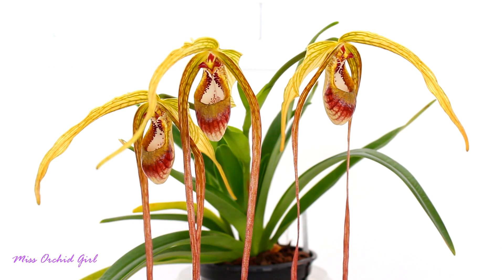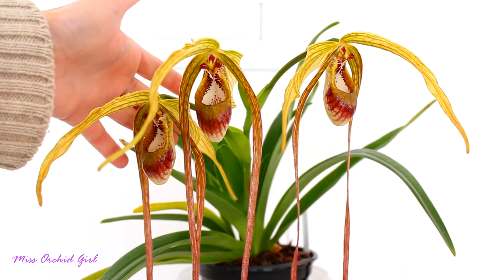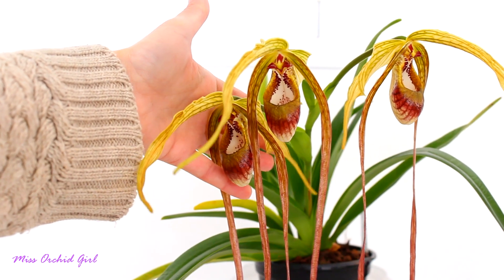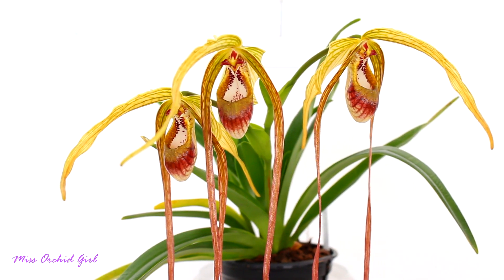The petals are not the sole focus point of this orchid. Also, the sepals are incredibly long — they're longer than my hand, my palm, as you can see. But overall, the display is magnificent. This is a huge flower for the tiny little plant that you see there.